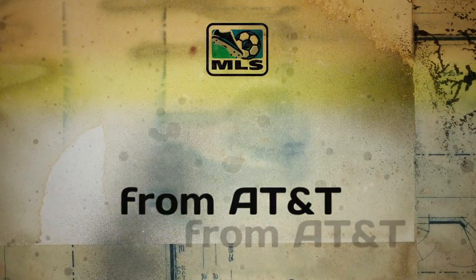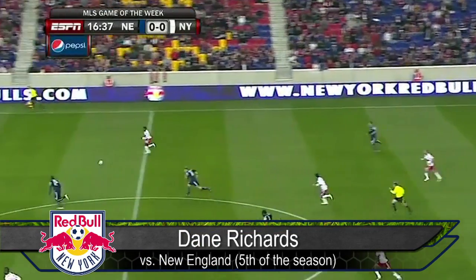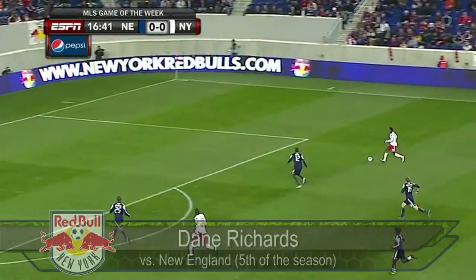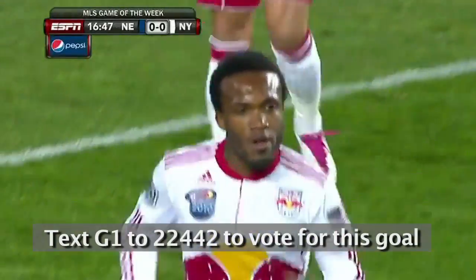These are the AT&T Goal of the Week nominees. Here's Angel, on the turn, leads it. Look at Richards, look at the space. Can Gibbs catch him? Richards holds, shoots, scores. Dane Richards, his fifth of the year, New York leads.